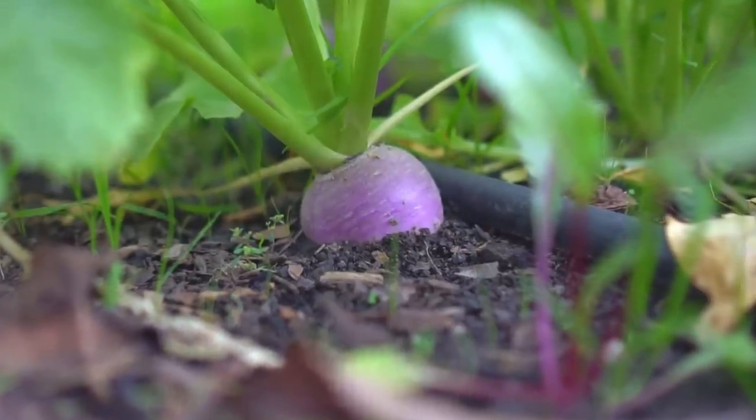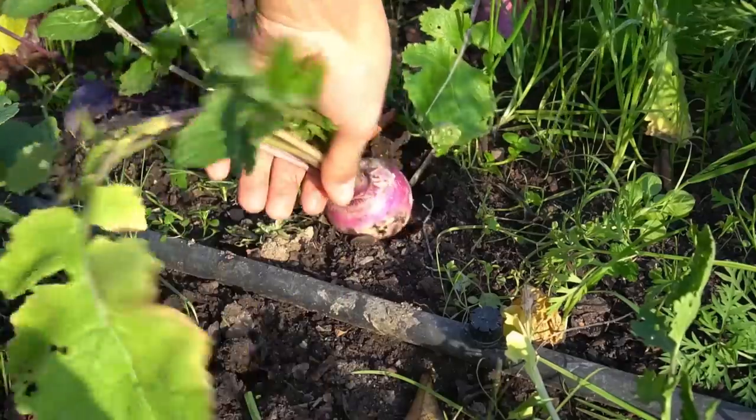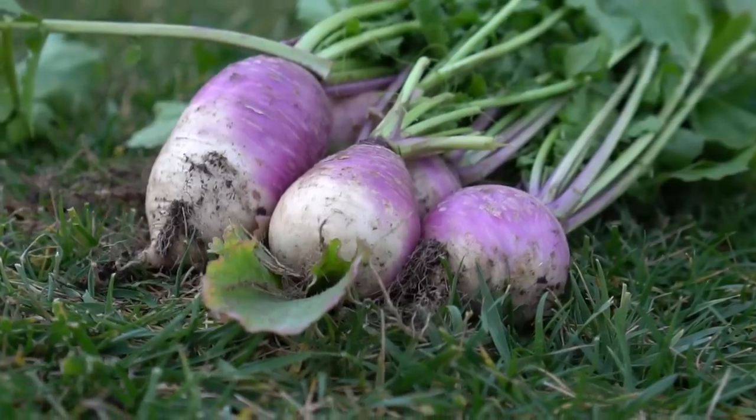Number twelve: turnips. Turnips grow in about two months and have a spicy, crunchy flavor. Now turnips are not everyone's favorite, but I highly encourage you to try growing them in your garden. The turnips you grow yourself actually taste much better than store-bought turnips, and you can harvest a lot of turnips from a very small area.